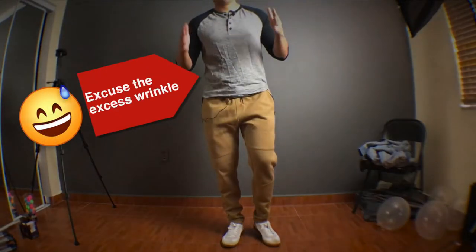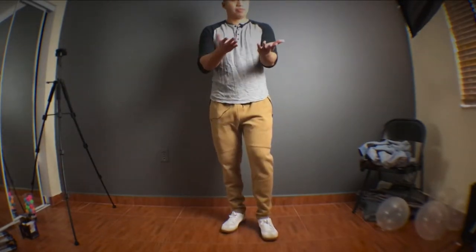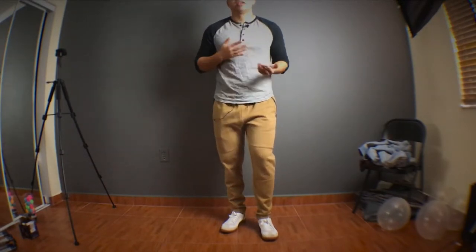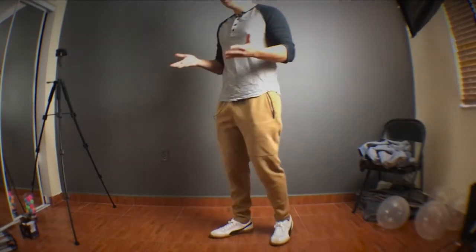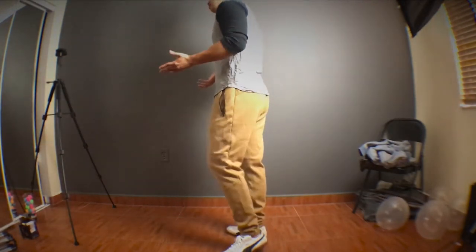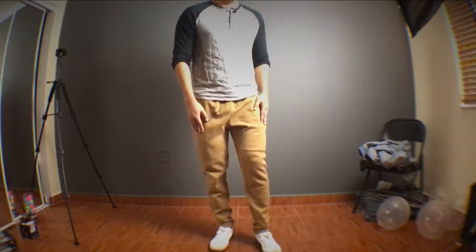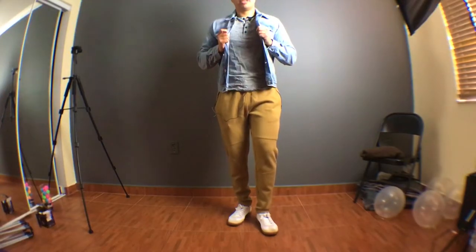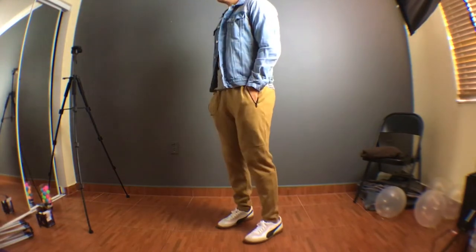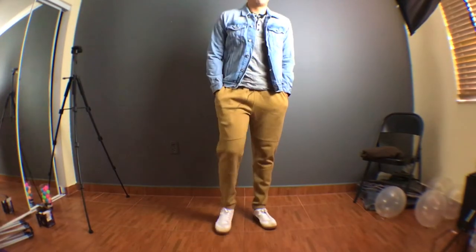For this outfit I'm wearing a pair of dark khaki sweatpants, a pair of gum sole Pumas, and a simple black and gray Henley — very lightweight. I decided to hide the drawstring just to not draw so much attention to the pants. People can actually mistake these for regular pants considering the fit and how well they are tapered. For layering, I put on a lightweight denim jacket. It looks like we put some effort into putting this outfit together, but at the same time we're remaining comfortable in our sweatpants.